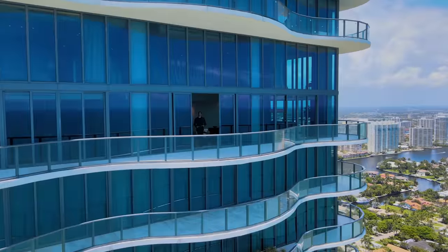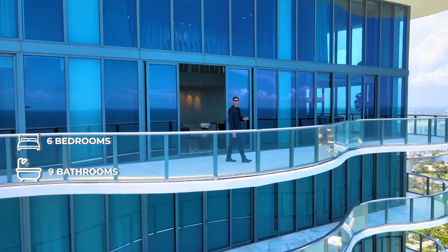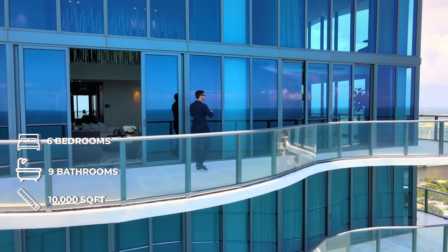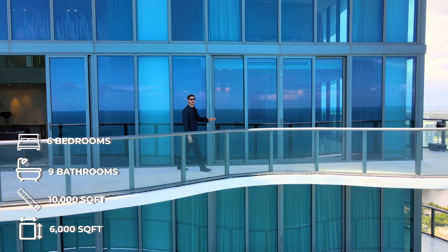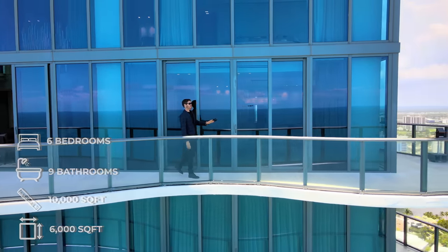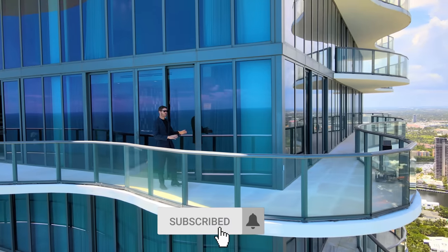Now some stats on this one-of-a-kind penthouse: it has six bedrooms, nine bathrooms, just about 10,000 square feet of interior living space with an additional 6,000 square feet of wraparound terrace. This is one of the most unique homes we've ever toured on my channel, so make sure to stick around for this entire episode.